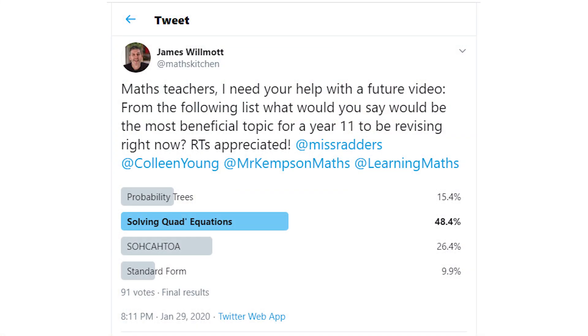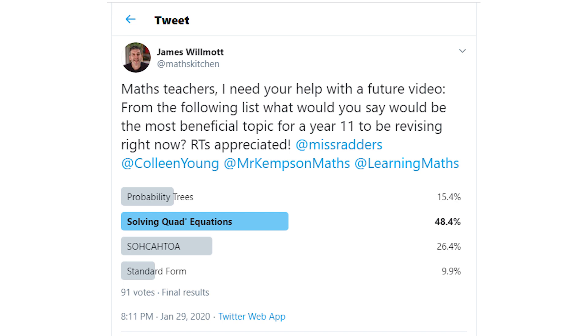Right then, so the topics. I put out a little survey on Twitter and asked maths teachers to give their opinions on what they thought would be the most useful topics. These were the results: over 48 percent of teachers thought that solving quadratic equations was the best topic to choose, followed by SOHCAHTOA — trigonometry in right-angle triangles — then probability trees, and then standard form. I pretty much agree with those percentages and the order they came up with, and here's why.